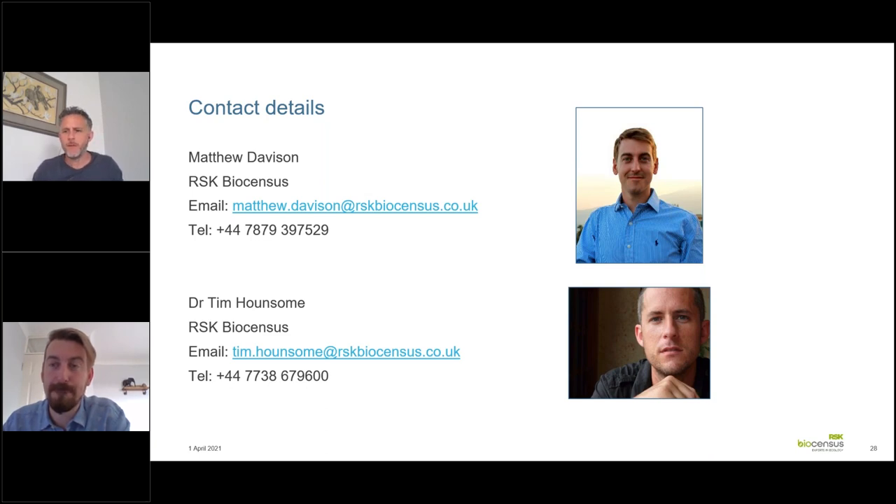Thanks, Matthew. I think we'll bring it to a close now. Thanks everybody for attending today, asking questions, and getting involved — I hope you've all enjoyed that. Next month's First Thursday Club will see me talking about newly emerging bird survey guidelines, so please attend if that's of interest. Have a great Easter break, and remember to fill in the questionnaire when it comes through via email. We'll see you next month.